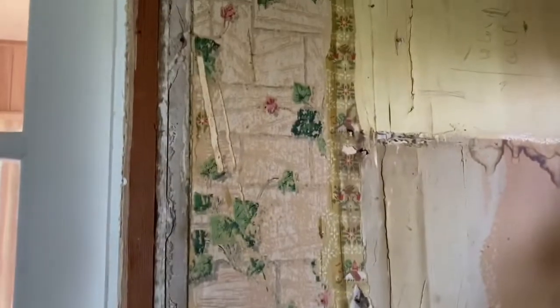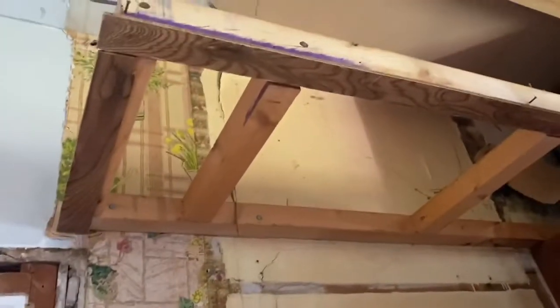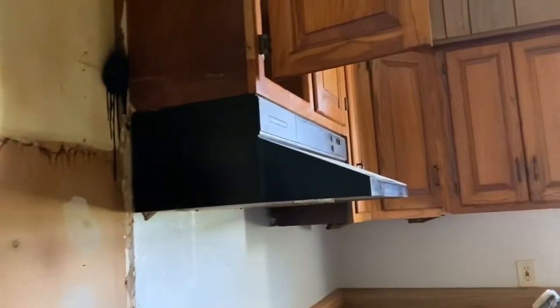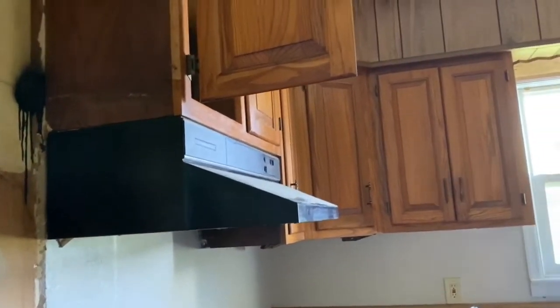Now as you guys can see — a little history — they had at one point some wallpaper all the way up. So at one point this was a remodeled kitchen; it had the yellow tile and stuff. Just kind of a fun piece of history to discover.